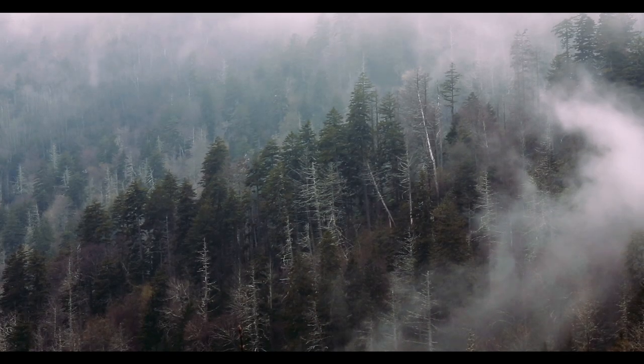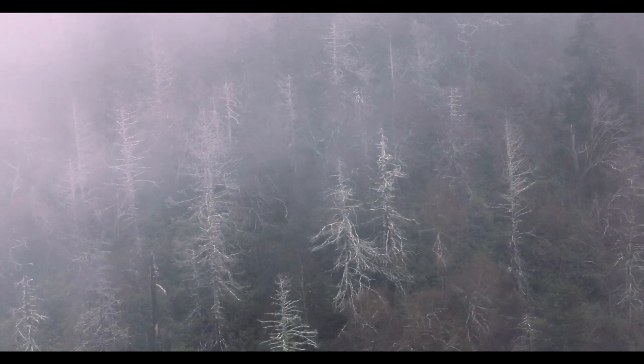Hemlocks are being lost all over the East Coast as a result of Hemlock Woolly Adelgid. For instance, in the Great Smoky Mountains National Park, they're working really hard to preserve just 1% of their trees through treatments.